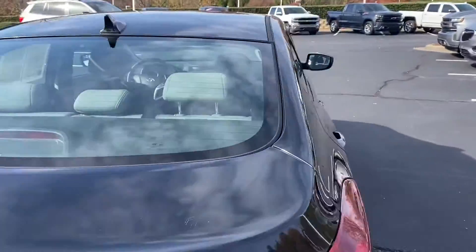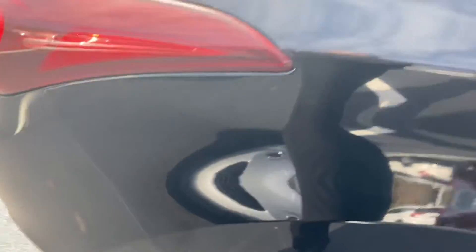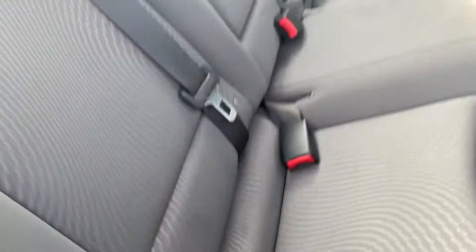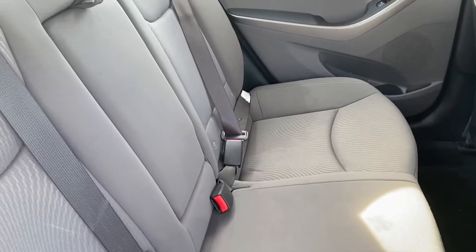It's not popping all the way out right now — our detail guys always buckle the seat belts when they clean it so they can clean the belts too. But when you do that release the seat would normally just pop right down. So the seats will fold down if you need some bigger stuff in the trunk.